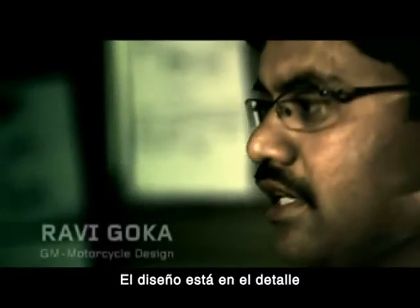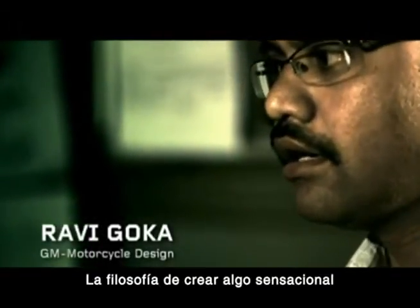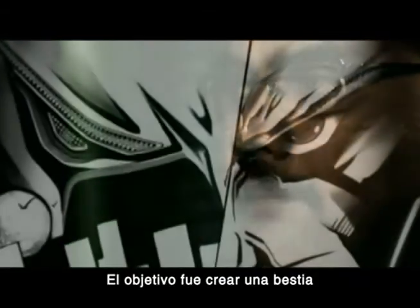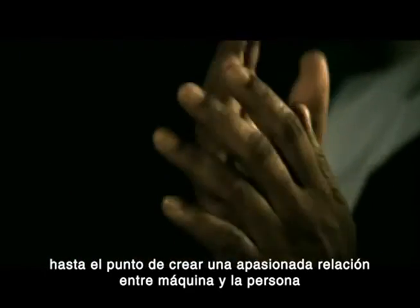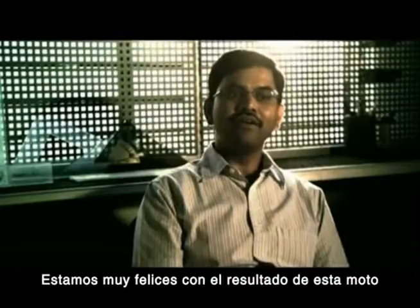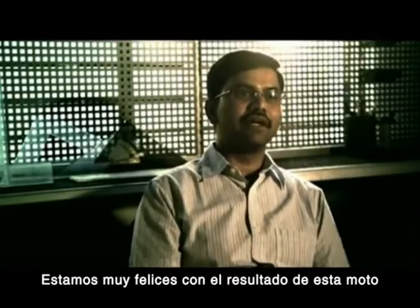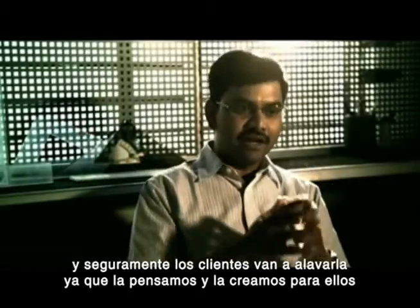The design is in the detail. The philosophy behind creating this kind of sensation was to create a beast — an untamed beast — to the extent where you would start relating to it in terms of a passionate relationship between the machine and the person. We are really happy about the end result of this bike, and hopefully the customers will endorse it as we have created and intended for them.